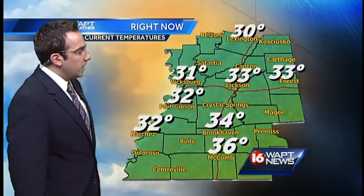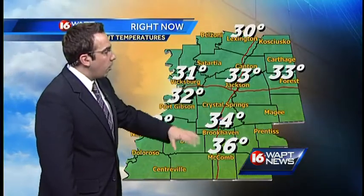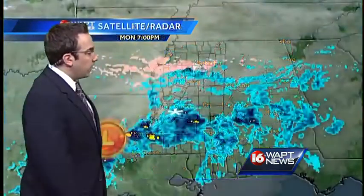Where it's above freezing, it is just light to moderate rain. That has been the case from Brookhaven, McComb, and points to the south. We could even see some patchy black ice early this morning as far south as Natchez.